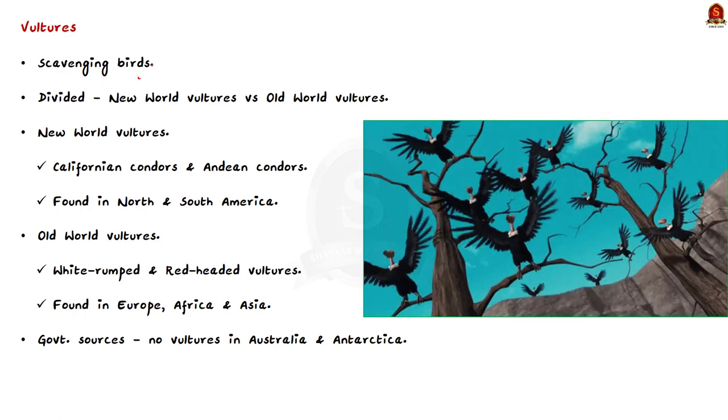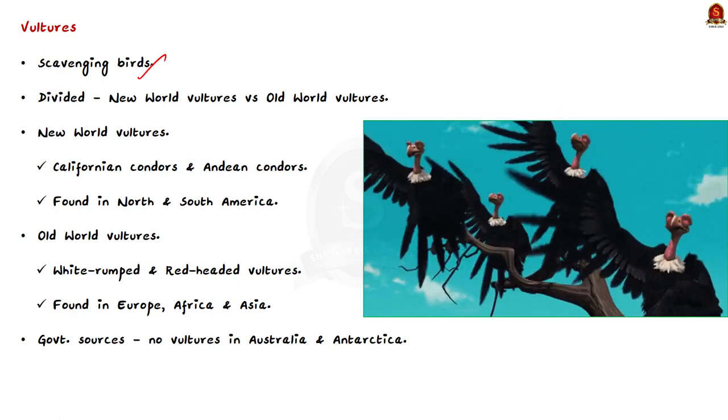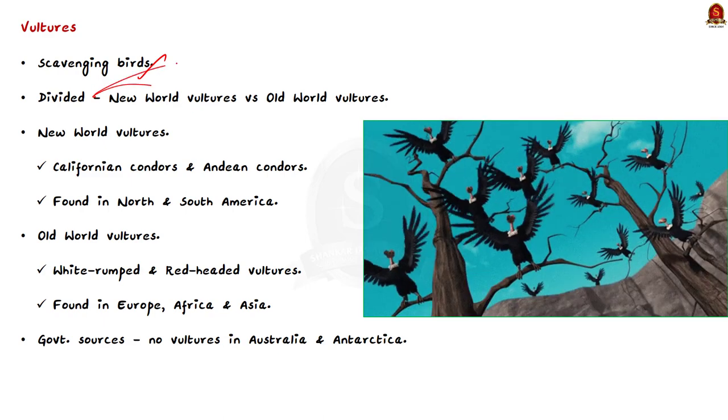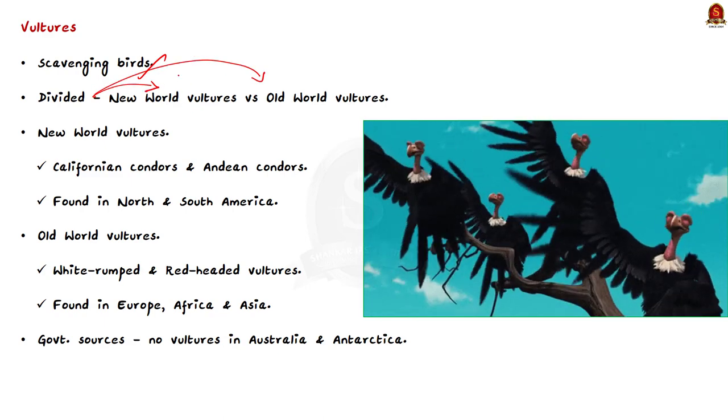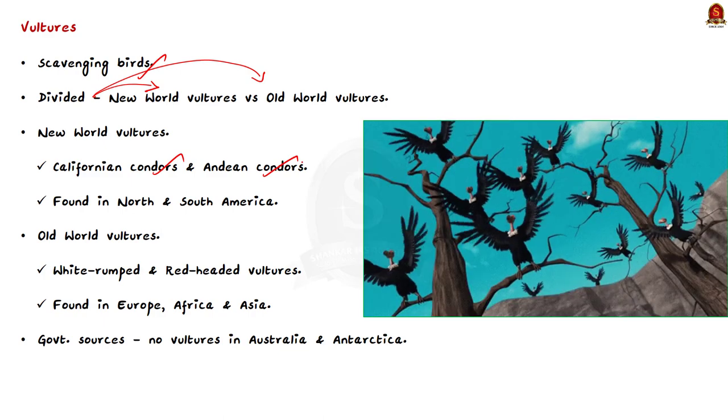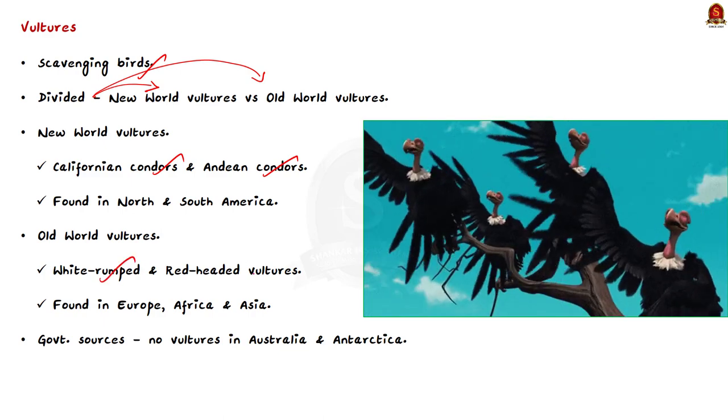Vultures are scavenging birds. They have been divided into New World vultures and Old World vultures. New World vultures include the Californian condors and Andean condors, and Old World vultures include the white-rumped and red-headed vultures.